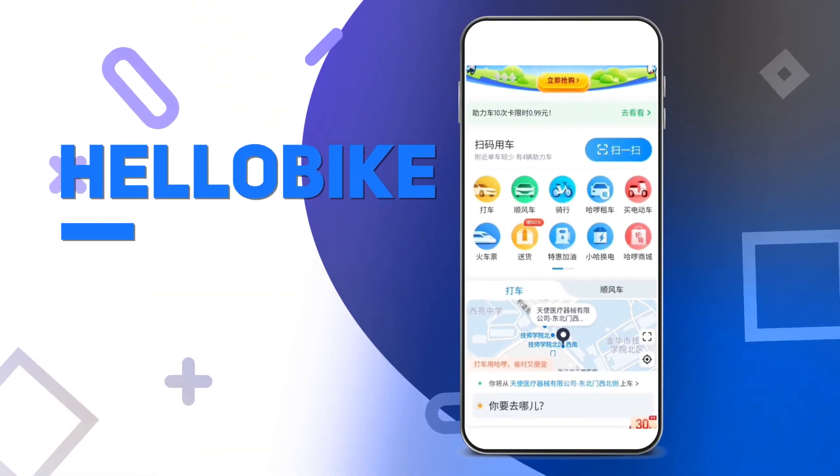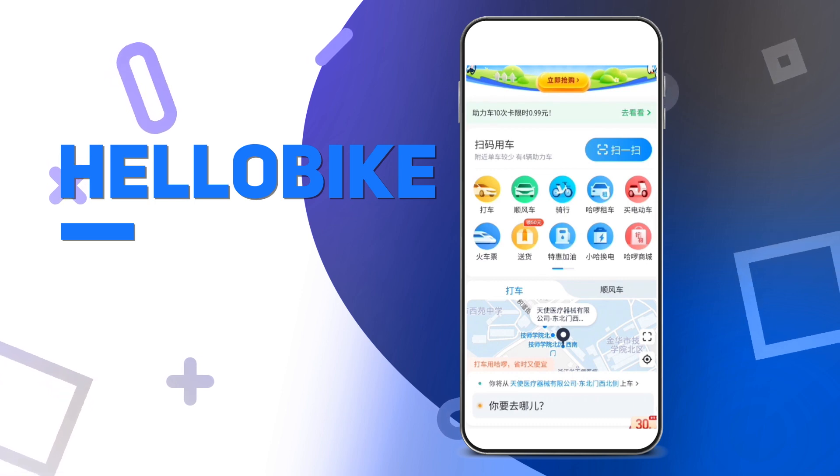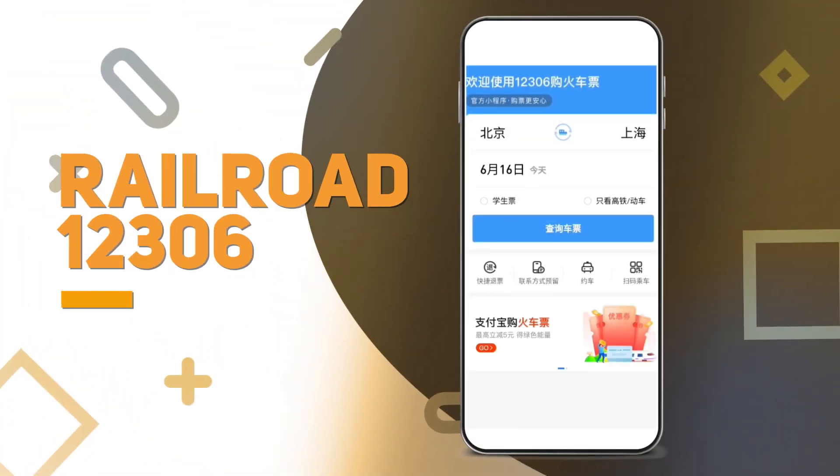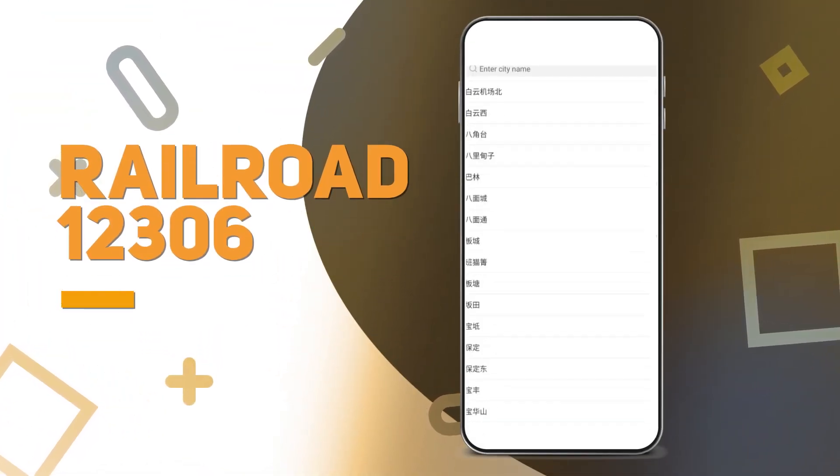Hello Bike. Scan to ride one of the public bikes or plan some other form of transportation with other transport options. Railroad Tickets 12306 is the main app for purchasing railroad tickets for traveling between cities in China.